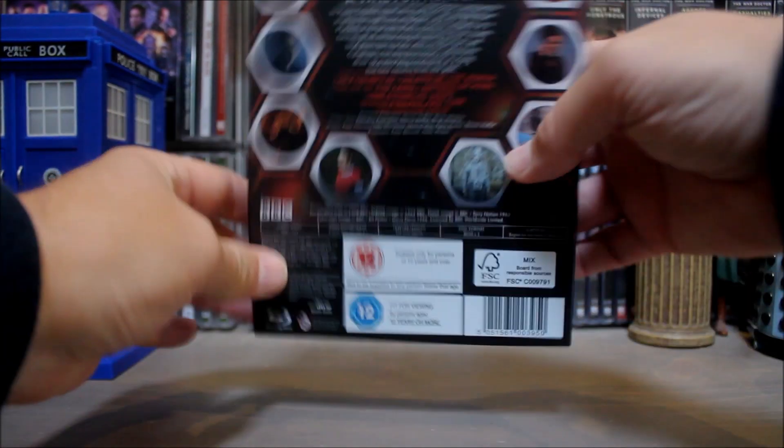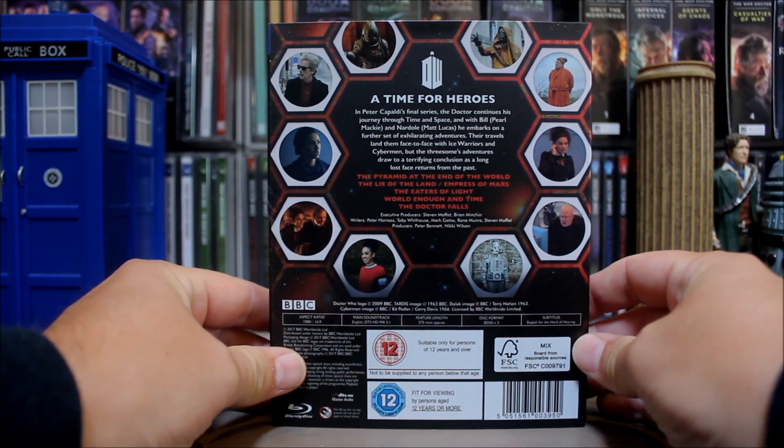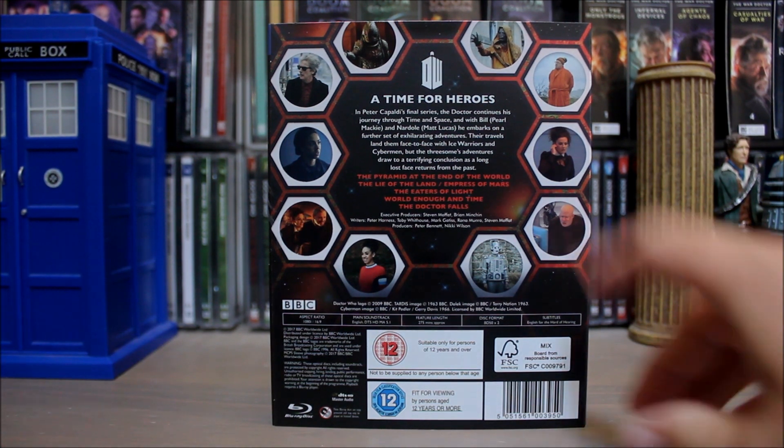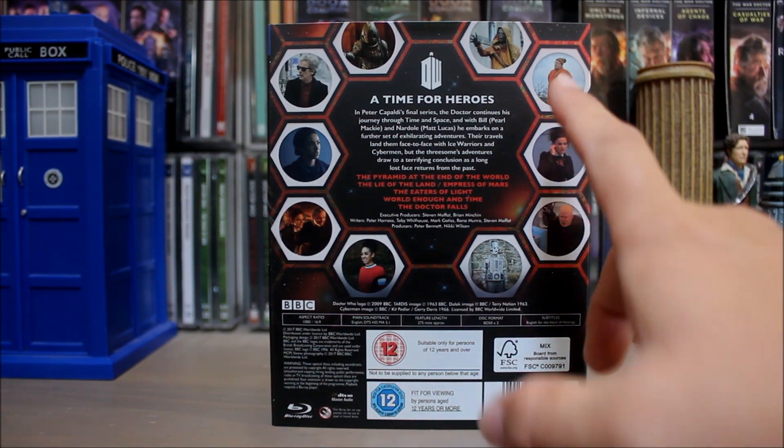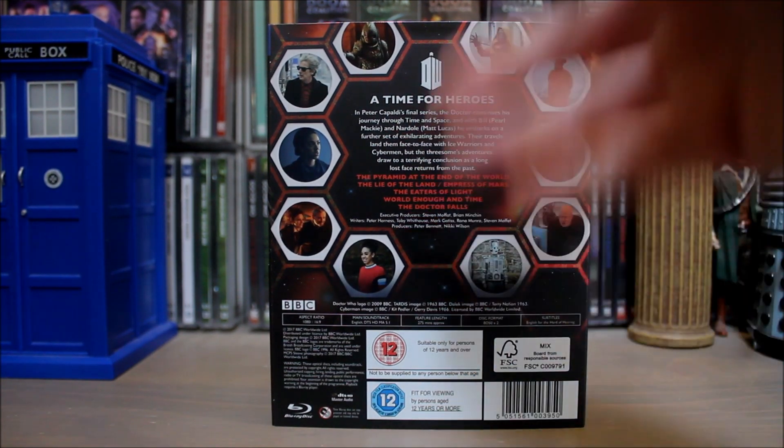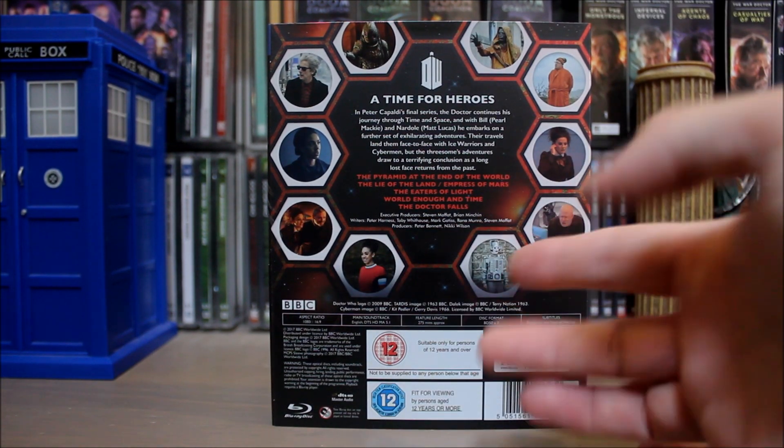The cover's nice on the back. We've got those round little pictures again — who have we got this time? There's the Monks, they could have been so good but they turned out to be rubbish. There's old Nardole, there's Missy, and Bill — of course — and Bill.